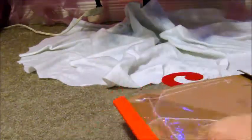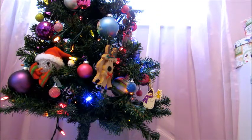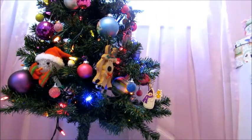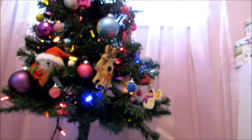Here is the first Our Generation outfit that I got and this one is called Country Classic. The Country Classic outfit comes with a hanger, this brown pair of tights, these cute little brown chevron shorts, this pair of brown boots, and this cute little white shirt.